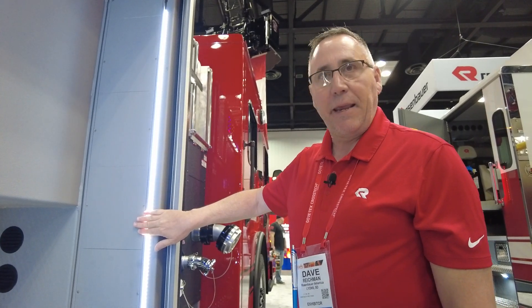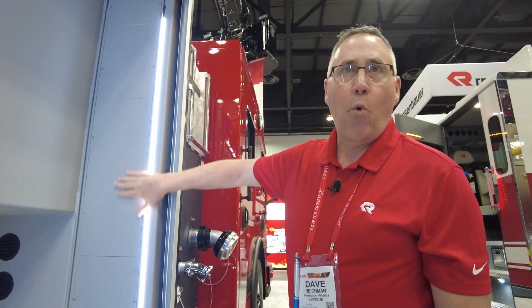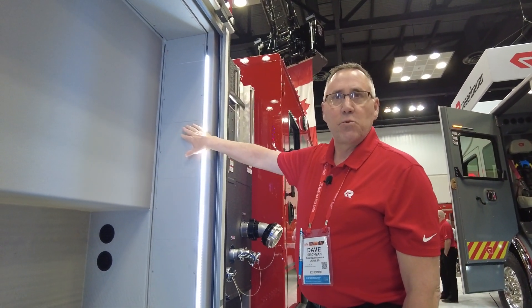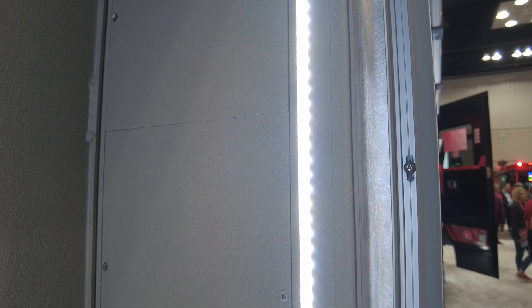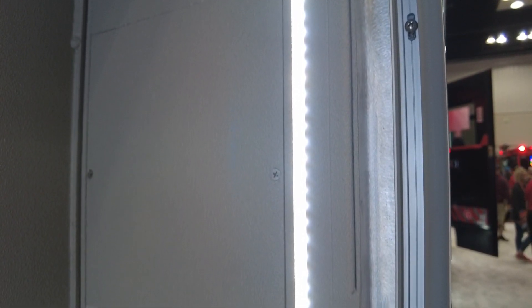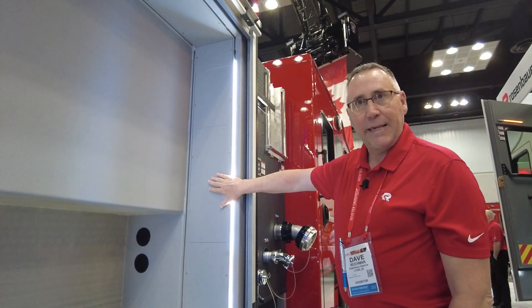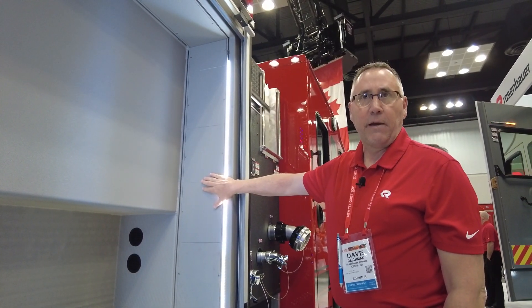Yet another great design feature of the EXT body is that this monster extrusion actually has a void behind the panel. All of these panels are removable, and this is what we use as a raceway for all of our wiring and componentry. So everything is kept protected but yet easily accessible in need of repair.